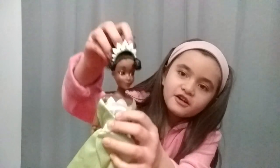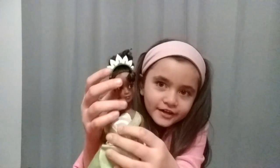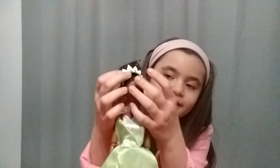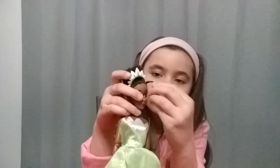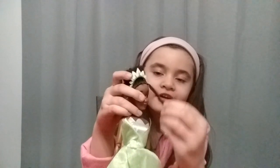I like her bun. I like her headband. And I like this little curl on her hair. And here's her face.